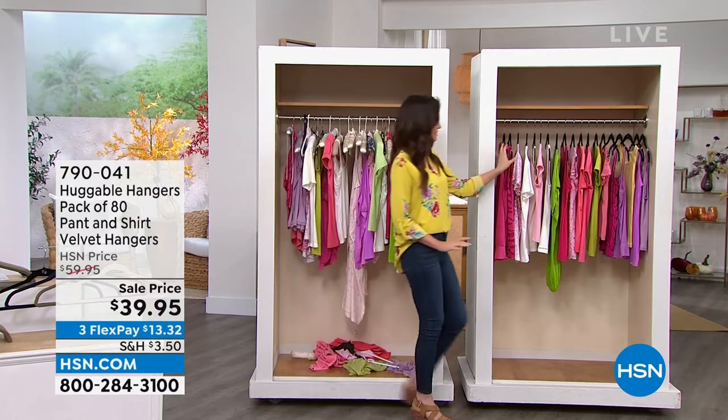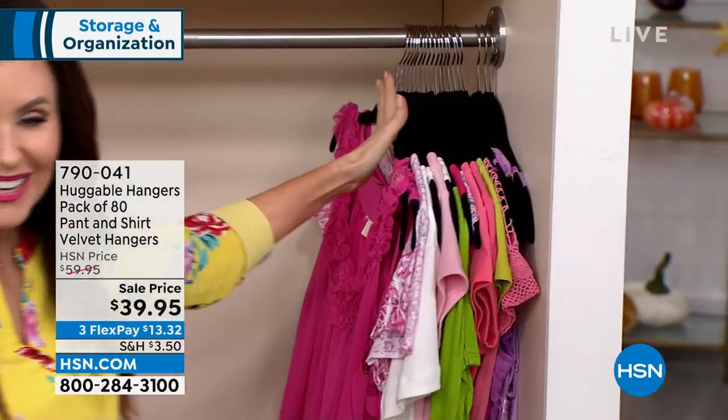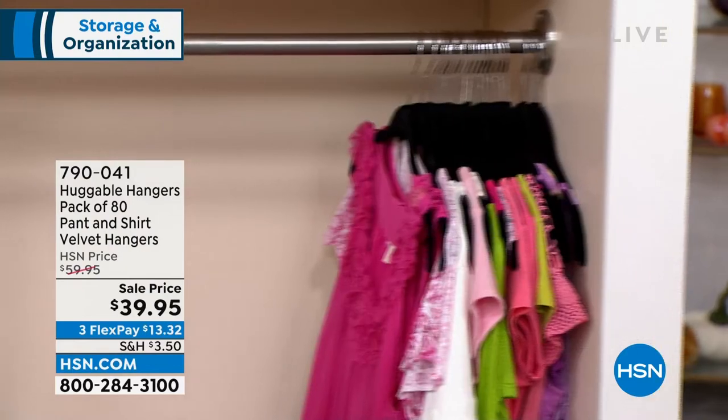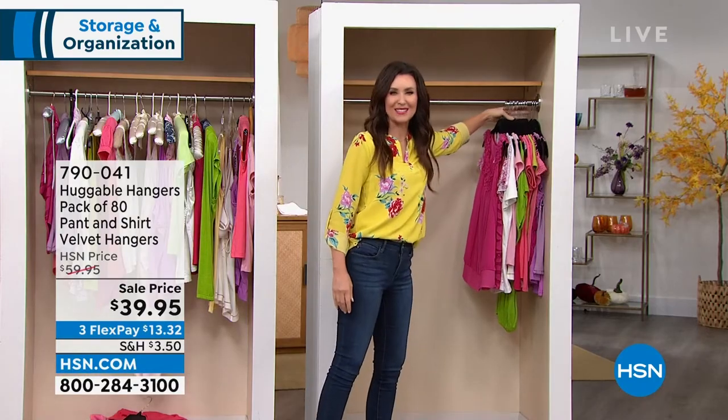Take a look at this — look at all the extra space you have! I can give you lots of ideas of what to fill that up with. My guest, Deb Byers, is joining us.